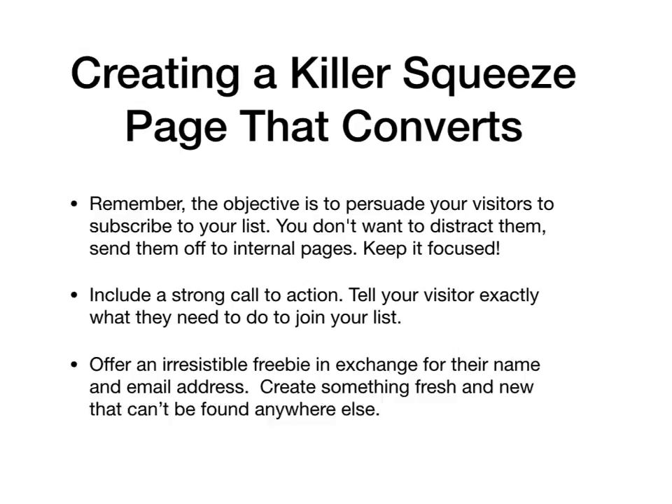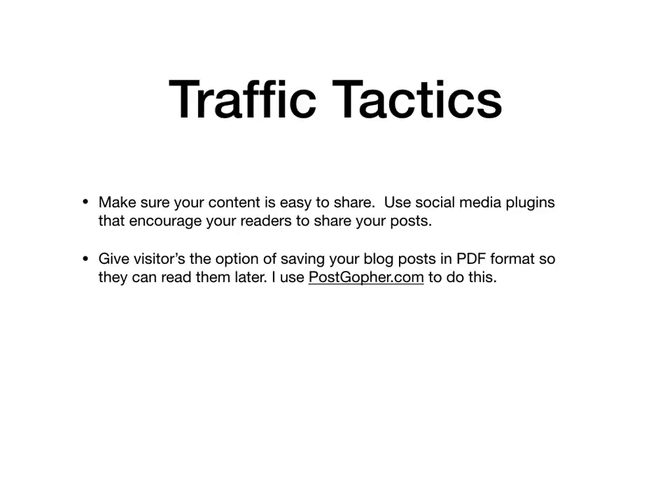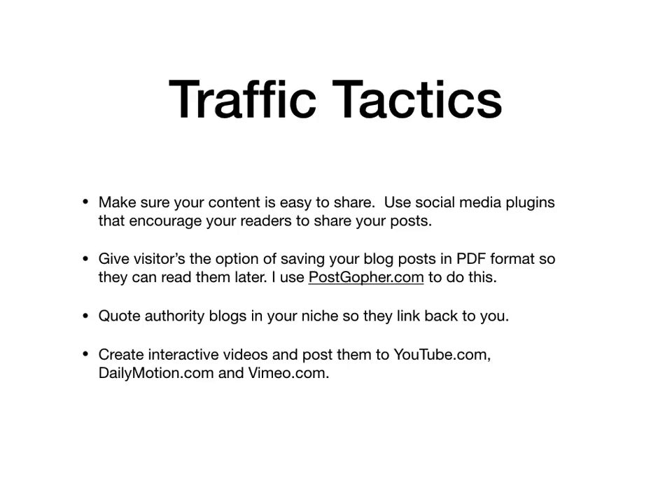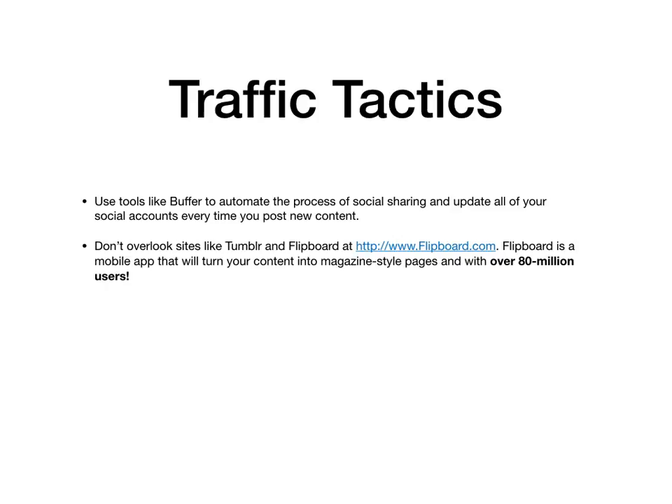Here are a few traffic tactics to help you launch your affiliate website. Make sure your content is easy to share — use social media plugins that encourage your readers to share your posts. Give your visitors the option of saving your blog posts into PDF format so they can read them later or share them; I use postgopher.com to do this. Quote authority blogs in your niche so they link back to you. Create interactive videos and post them to YouTube and Dailymotion, and build your own social network and share your content everywhere. Use tools like Buffer to automate the process of social sharing and update all of your social accounts every time you post new content. And don't overlook sites like Tumblr and Flipboard — they have over 80 million users at your disposal.